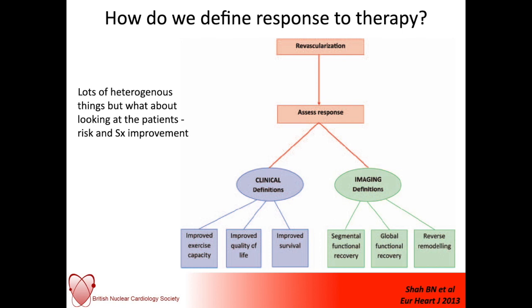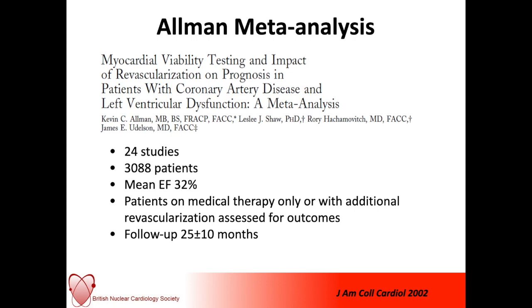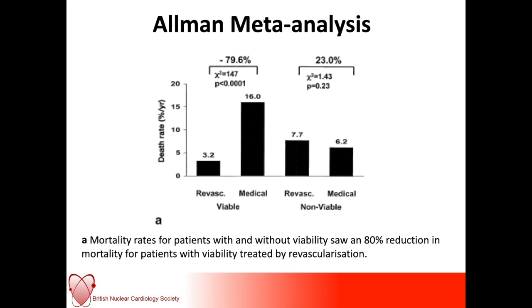Should we revascularize viable myocardium? There was a large Allman meta-analysis looking at 24 studies, over 3,000 patients, with a mean ejection fraction of 32%. Patients were on medical therapy only or had additional revascularization and were assessed for their outcomes, with a follow-up of around 2 years. For those patients determined to have viable myocardium, the death rate was significantly reduced if they were revascularized. In patients determined to have non-viable myocardium, there was potentially slightly increased mortality in those who were revascularized.